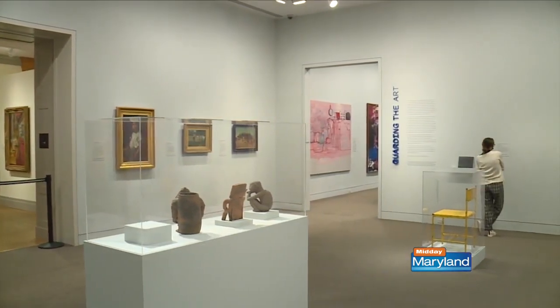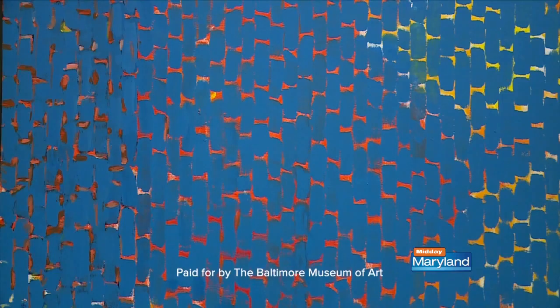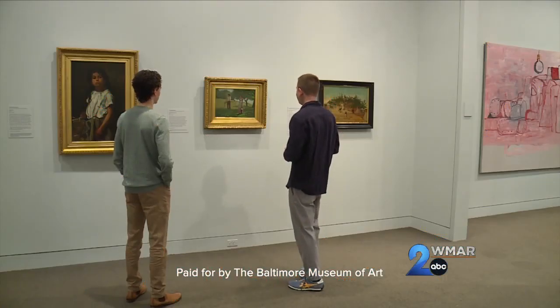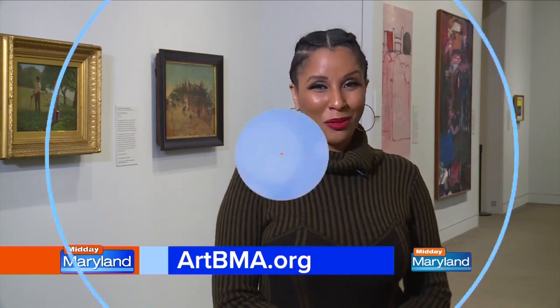Is anyone tossing their badge away and going over to the curation side of things? Maybe someday, not yet, but it has been a valuable experience. The exhibit is free and runs through July 10th — just go to artbma.org.